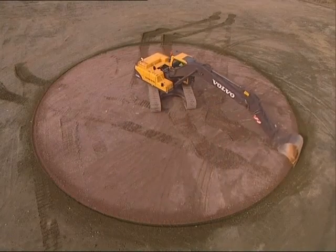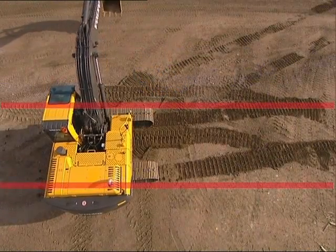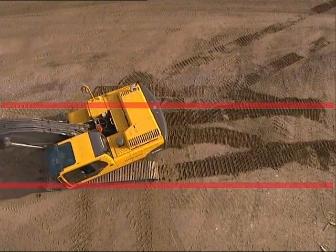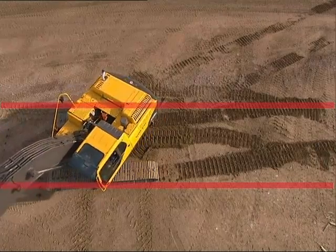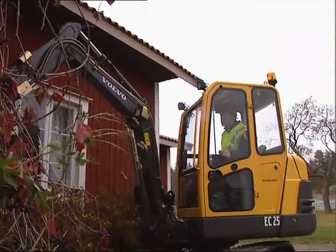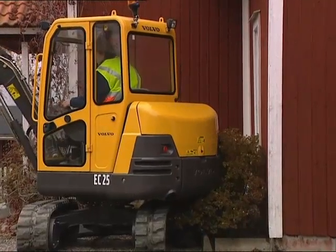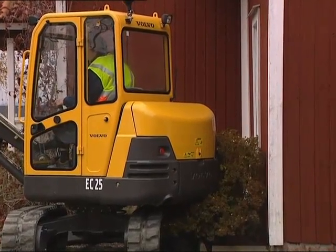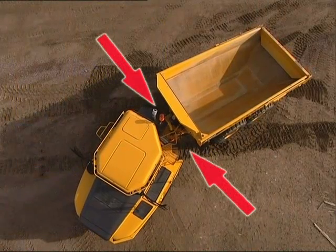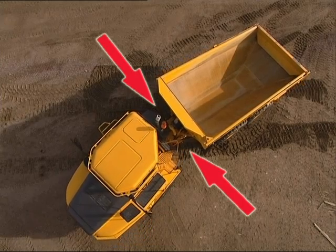It's important for your co-workers to understand how your machine works. Take an excavator, for example — both the front and back turns. It's very important for co-workers to keep a safe distance from a turning excavator. Likewise, it's absolutely necessary for them to be aware of how articulated haulers and loaders react when turning.